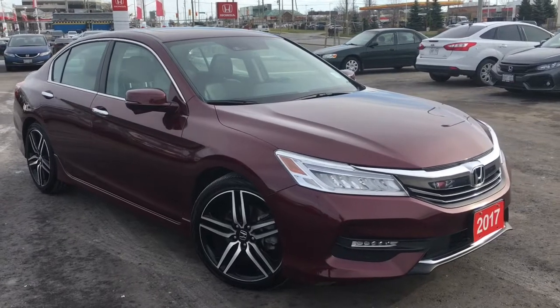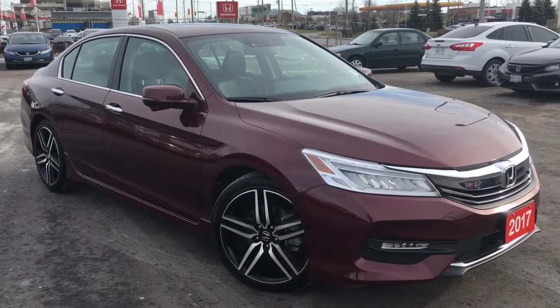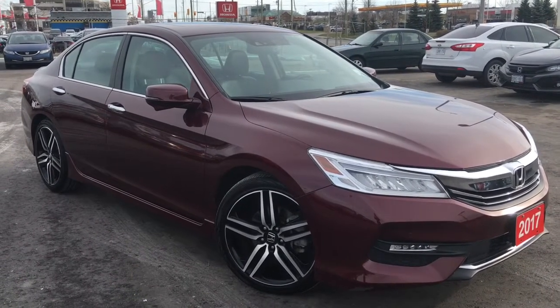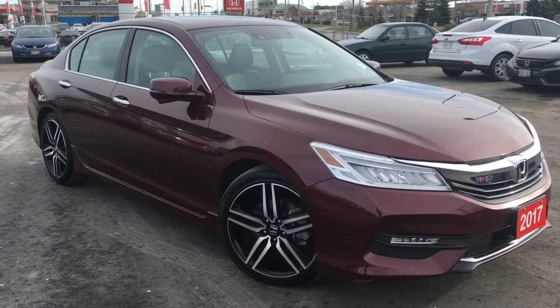Hello and welcome, I'm Courtney Burgess and I'm here at Whitby Oshawa Honda where we've got city deals with a country feel, and today we're checking out this gorgeous 2017 Honda Accord Sedan in the Touring trim level in this beautiful Basque Red Pearl No. 2 finish.